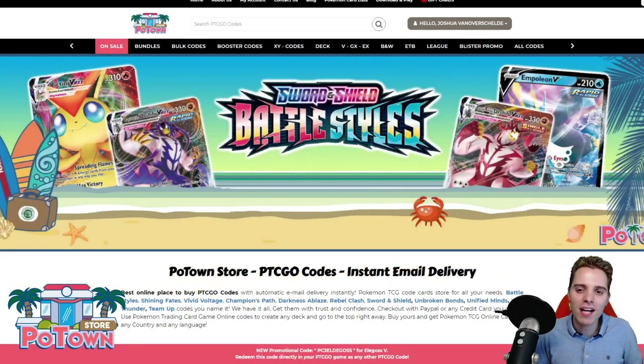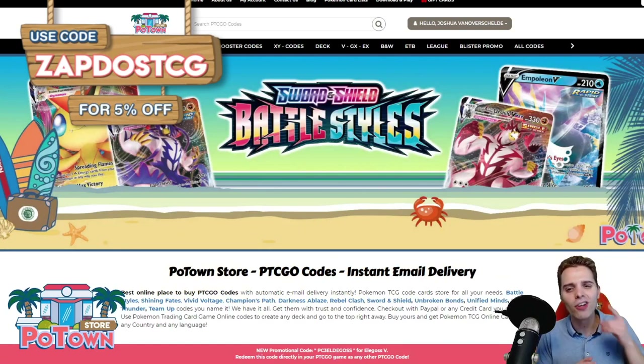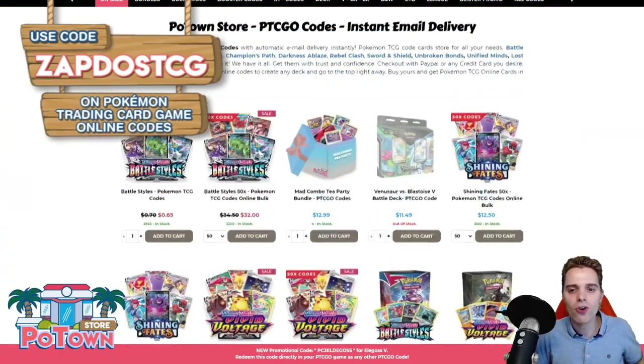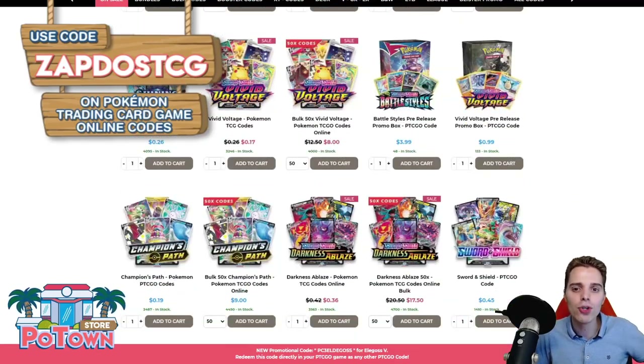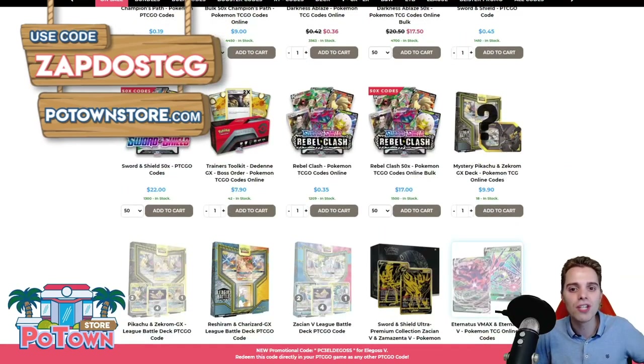This video is sponsored by PotownStore.com, the best place to get yourself some TCGO code cards. Are you looking for that last card to complete your deck, or you want to start your adventure and don't have any TCGO codes? This is the website to start. You can go to PotownStore.com and use the coupon code ZAPDOSETCG for 5% off your next order. They have a huge variety of codes, ranging from the latest booster packs like Battlestyles, Dragapolt codes, Eternatus codes, Zacian codes — you name it. Be sure to check it out on PotownStore.com.